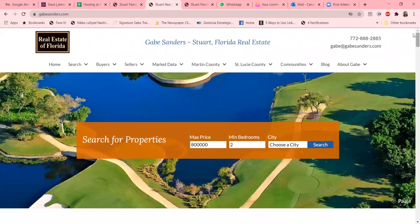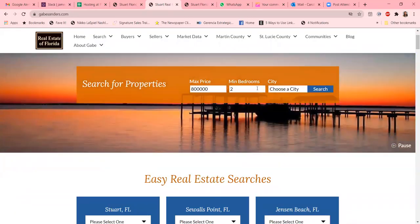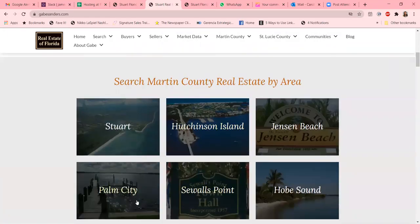Right here you can see the first tab where you can search for properties — you can put in your price, bedrooms, and city. If we scroll down a little bit, we'll see he even has it broken down by town, and you can segment it out by the type of home that you want.